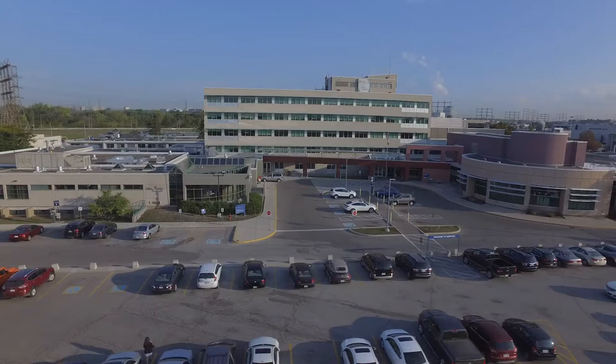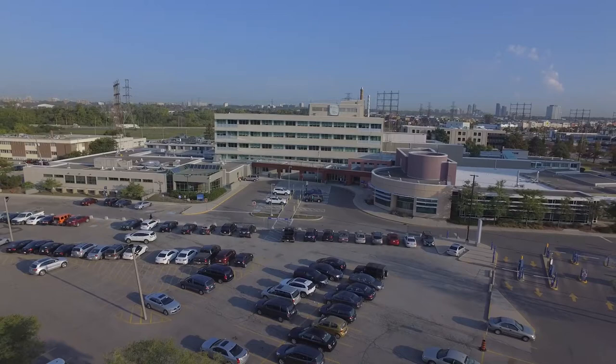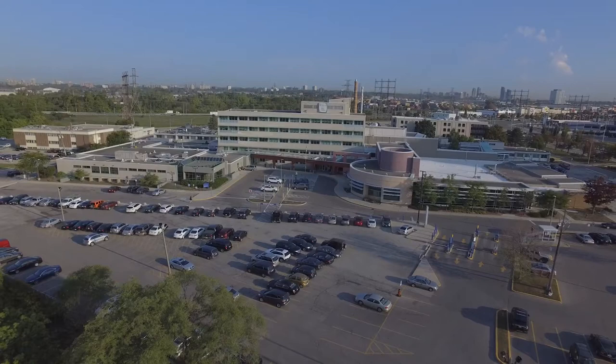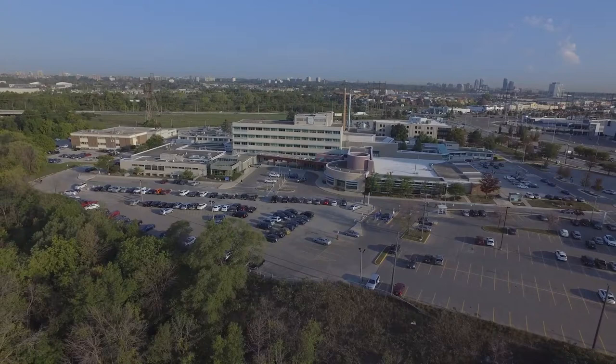We know that over the next 20 years no hospital in Ontario will face more growth than THP, and this is also one of the largest communities without this type of hospital. Today, capacity challenges at THP mean rehab, complex care and senior services are delivered across six different sites from Milton to Toronto. The new tower helps address the growth in this community and provides patients with the specialized care they need closer to home.